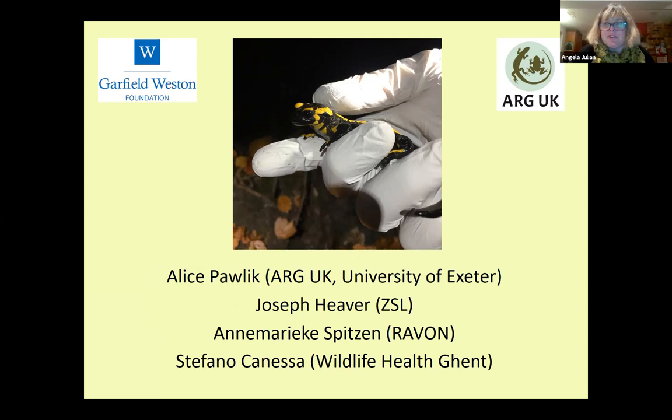I'm going to introduce our panel, starting with Alice Pawlik, our ARG UK trustee and PhD student at the University of Exeter. She's doing her PhD on establishing the links between skin microbiome, pollution, and disease susceptibility in a native UK amphibian species — the common frog.